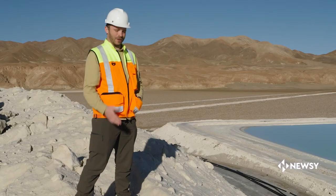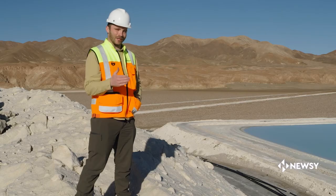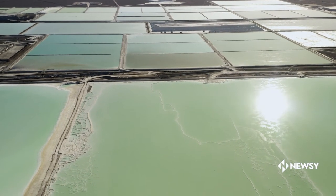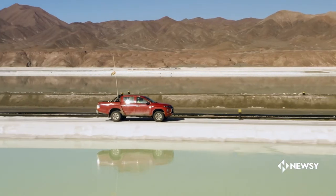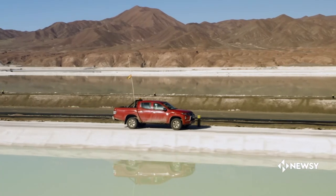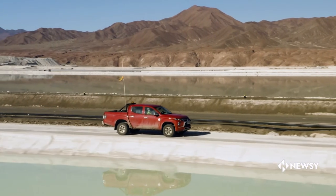I had read about this being the point on the earth that gets the most solar radiation, and now I'm feeling it. That solar radiation is a key ingredient in this perfect planetary point for lithium production.